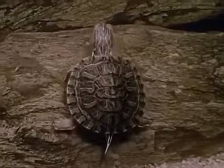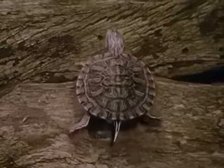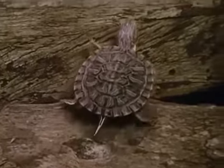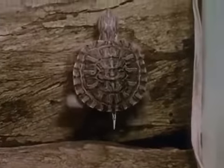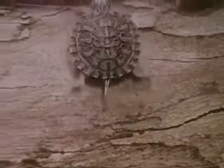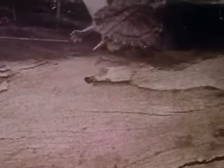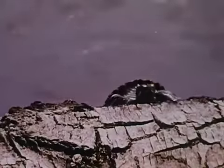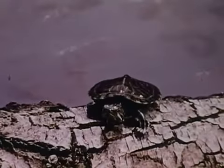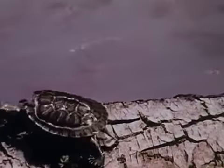A turtle eats under water, but after it eats, it usually swims to the surface for fresh air and sunlight. All turtles breathe air, just as we do. A turtle needs sunlight. The sun warms its body, helping it digest its food.